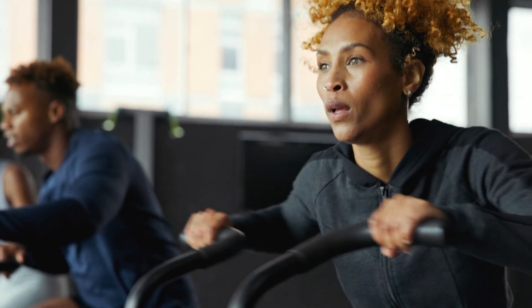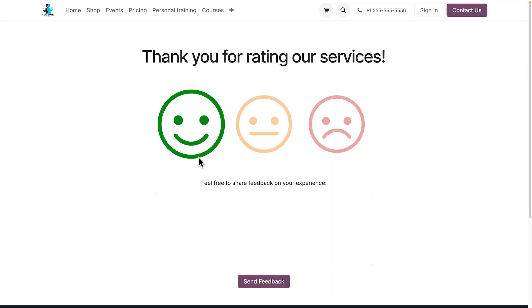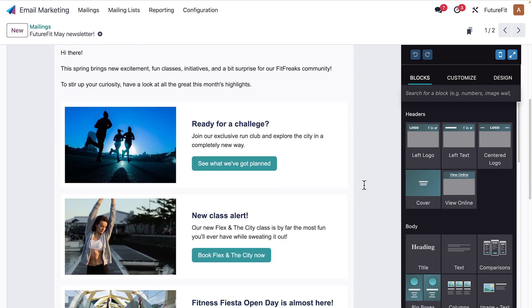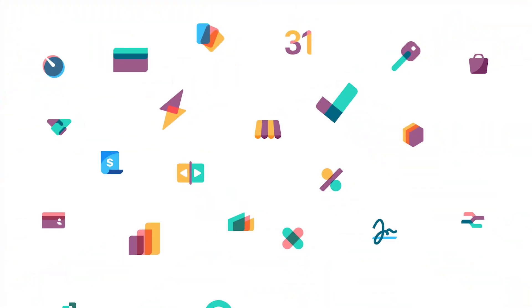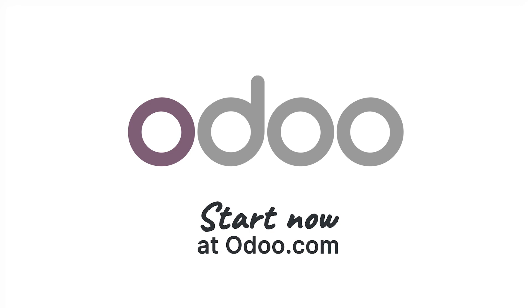Done — another fabulous day at our gym, and it's only the beginning. We also send out satisfaction surveys, use marketing apps to attract new members and keep our community engaged, events to organize workshops and parties, and e-learning to host classes online. Try Odoo now at odoo.com.